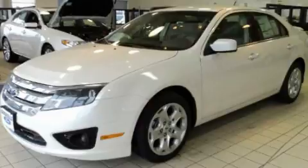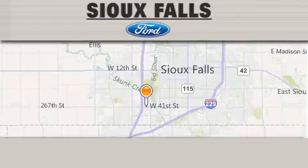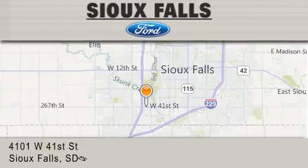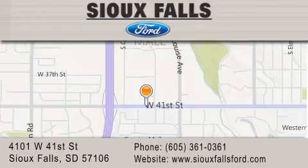Contact us today and schedule your opportunity to see this automobile in person. Sioux Falls Ford is located at 4101 West 41st Street in Sioux Falls. Our goal is to exceed all of your expectations to ensure that you'll return for future visits.